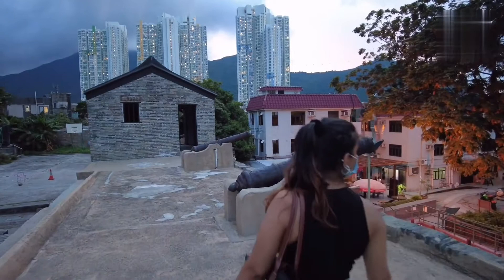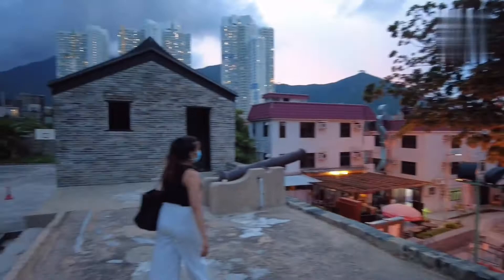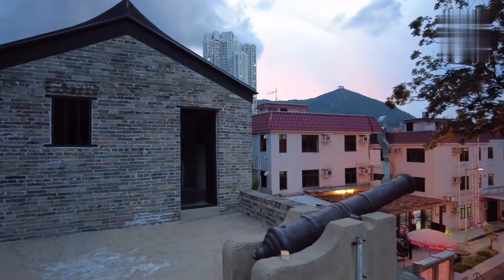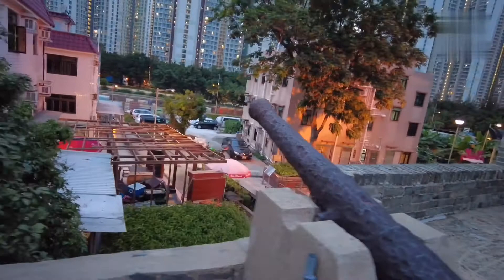Like, who would have thought there would be this residential building now, right? So amazing. I really appreciate that they've preserved this fort. This is the fifth one - fifth cannon, ladies and gentlemen - and the final cannon. Sixth cannon here at Tunchung Fort.